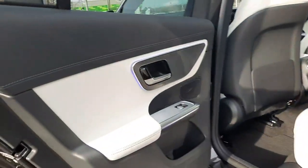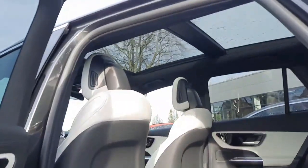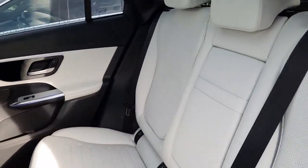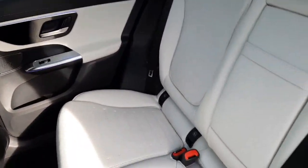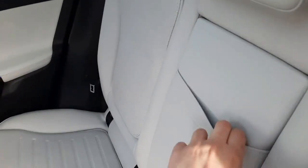Into the back, this car is set up for two ISOFIX baby seats, and it's also got a rear armrest as well.